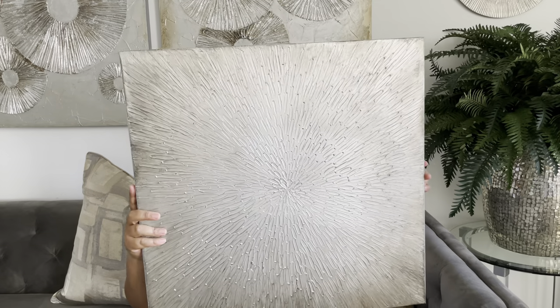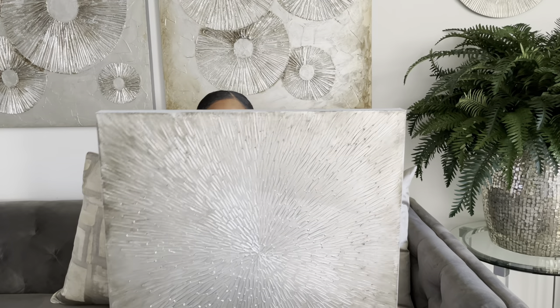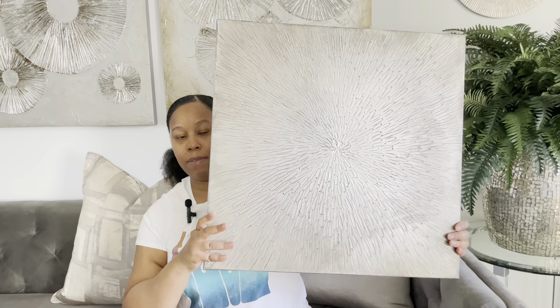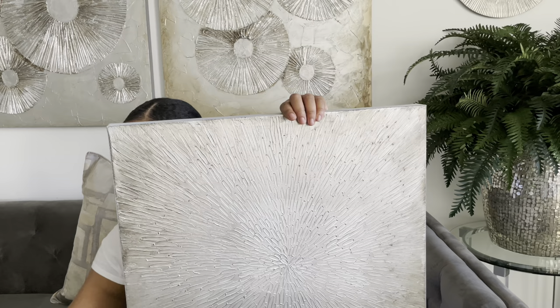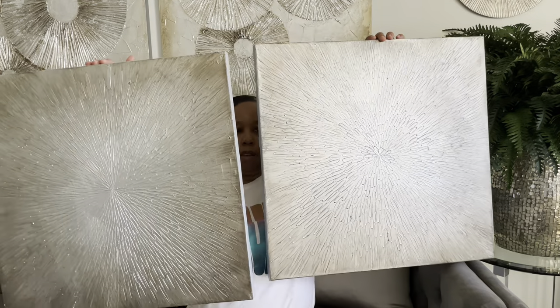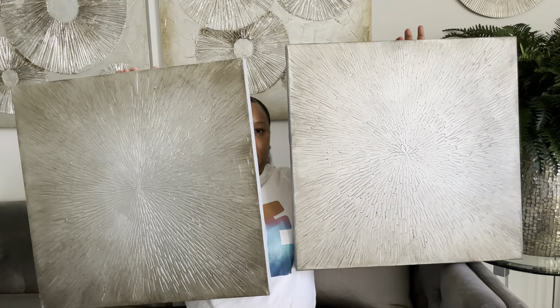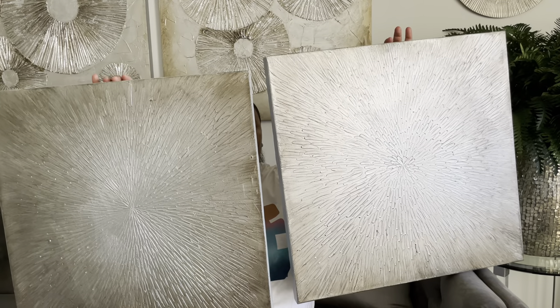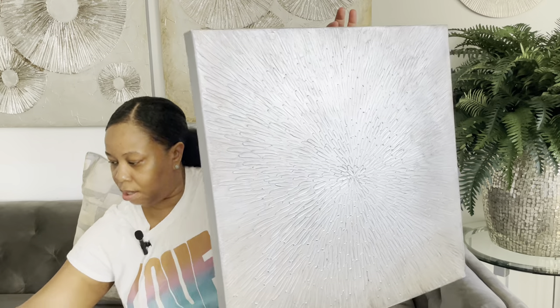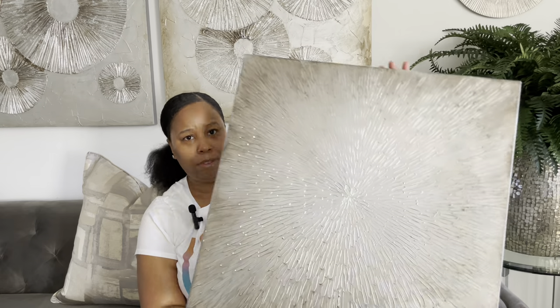These are beautiful — I got two of these canvas pieces. I took the tags off but I think they were $49.99 or $59.99 each. I'm not sure if they still have them. I've been wanting to put these in my bathroom and I am going to. It's brown with silver — I love it. These are from the At Home Store.